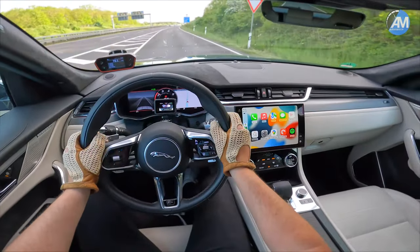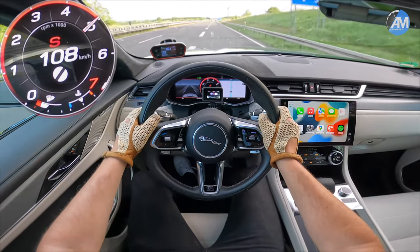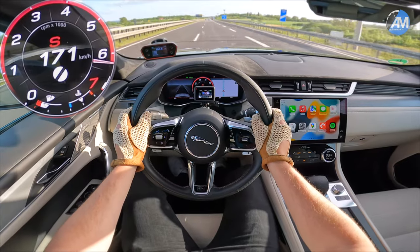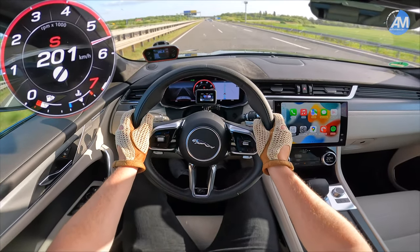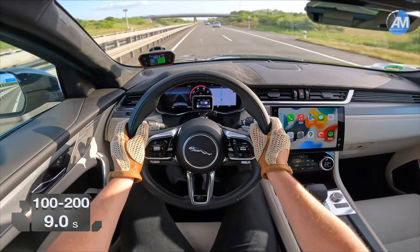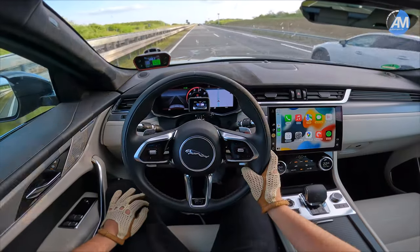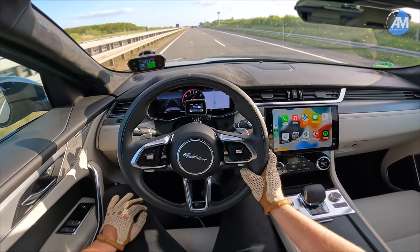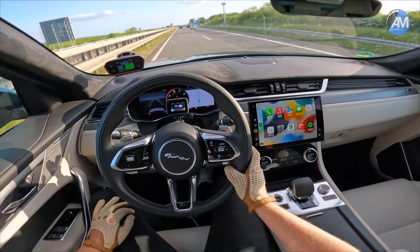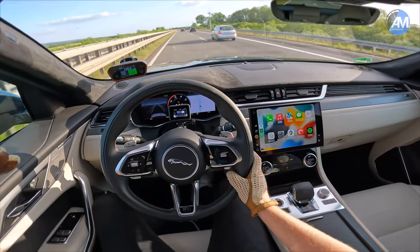Let's now see how fast the F-Pace SVR goes 100 to 200. 9 seconds — and that was an uphill run actually. Not too bad honestly for such a big SUV. That's not too far away from an RS6, maybe 0.7 or 0.5 tenths off. And it has 50 horsepower less in a bigger, higher car.